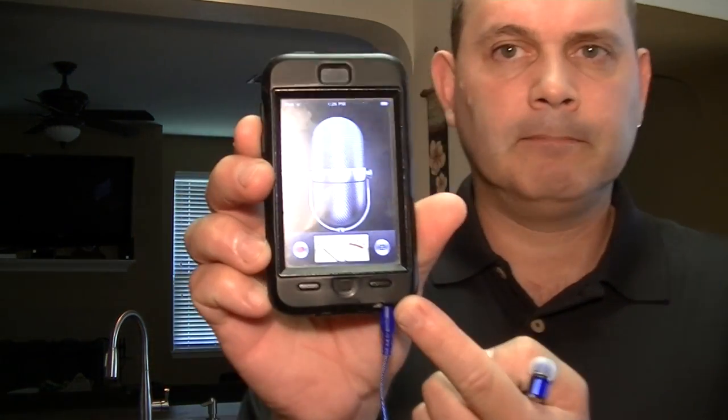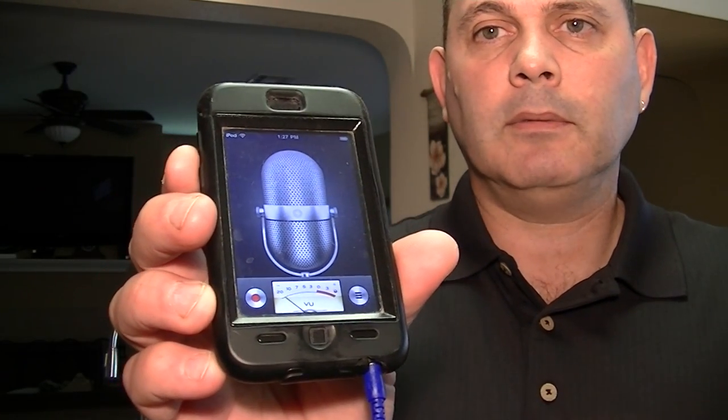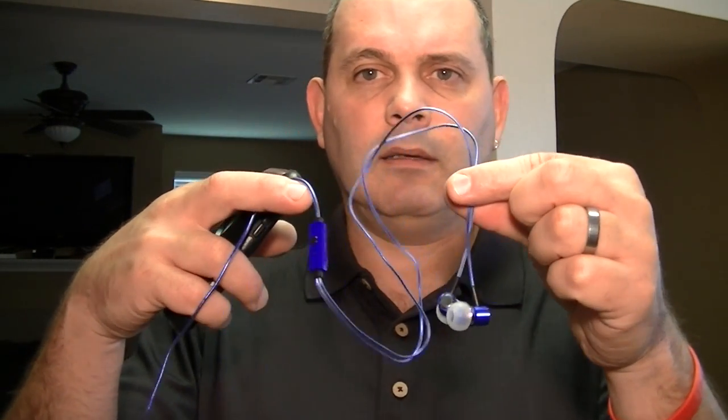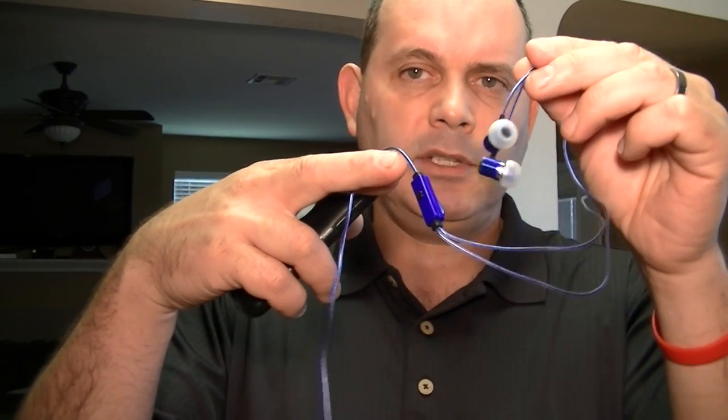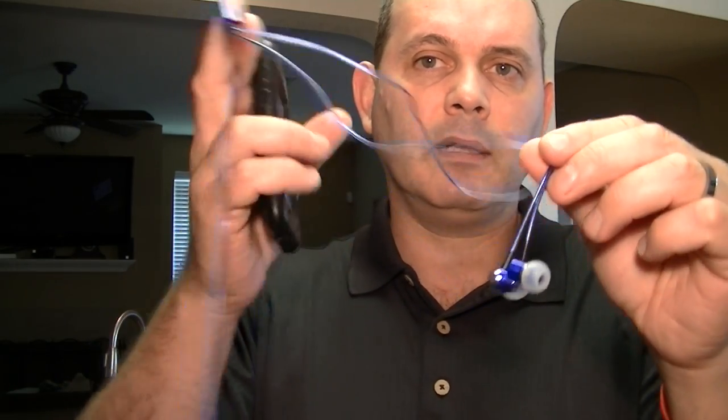Here's my solution. I've got an iPod — an iPhone will work as well, as will an Android device. Recording software is built right into the OS, so we're ready to record. And I purchased from Big Lots an earbud-microphone combination, which will become my microphone for my recording device.